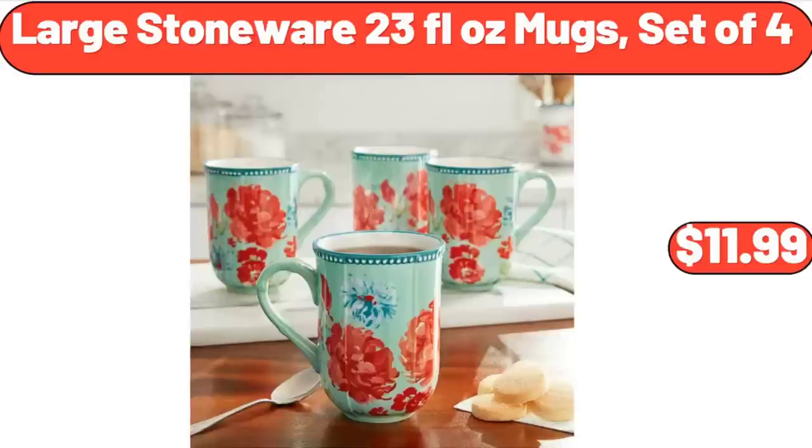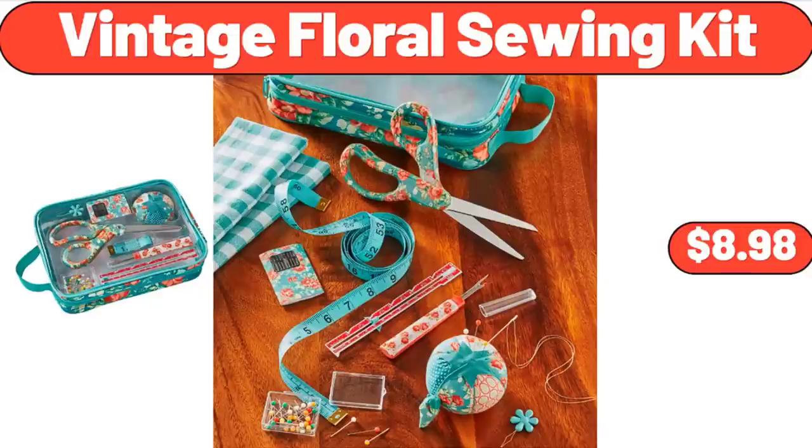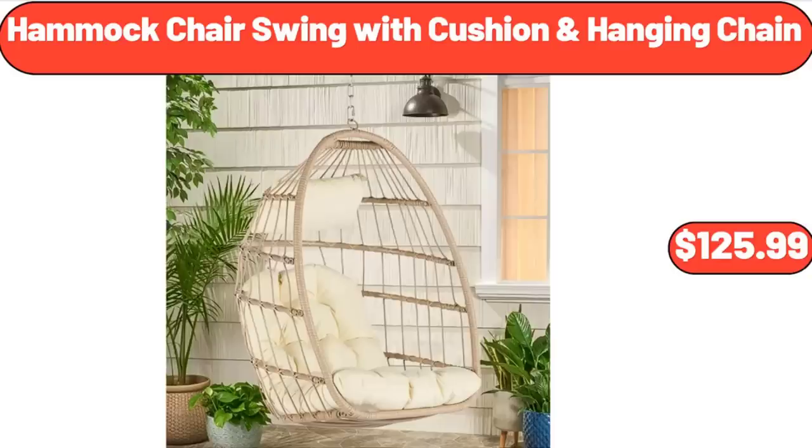Large Stoneware 23-Fluid-Ounce Mugs Set of 4, $11.99. Blue Spice Jar Set of 3, $9.99. Vintage Floral Sewing Kit, $8.98. Kitchen Scales Digital, Weight in Grams and Ounces, $11.45.